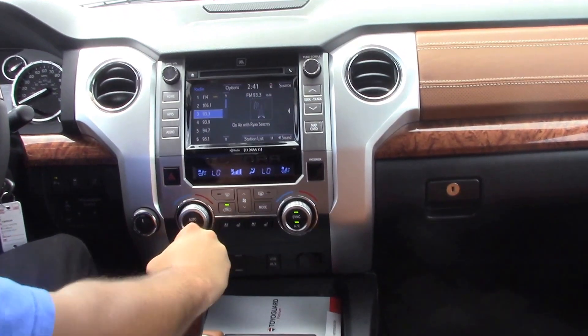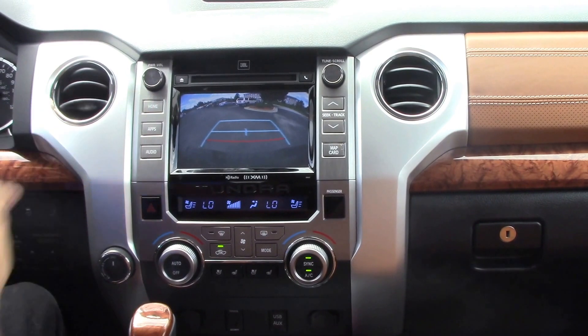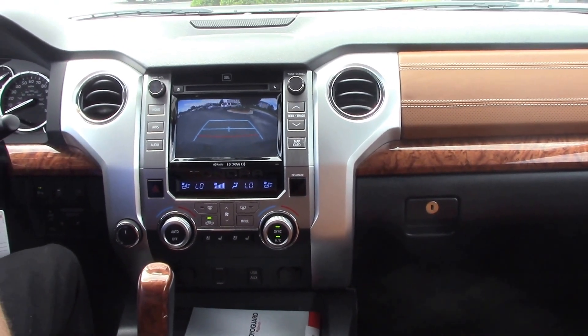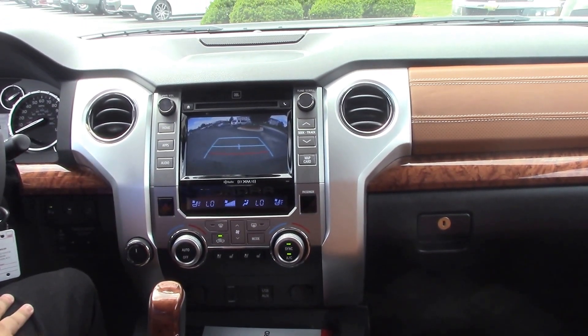Another thing that I like about these new vehicles — they have the backup camera. With a big truck like this, it's really nice to have. The projected path lines will help you back up with any reverse parking you need to. As long as you let that guide you, you won't have to worry about any fender benders.